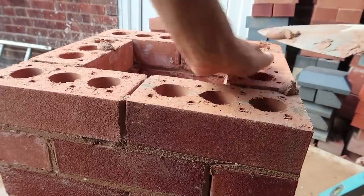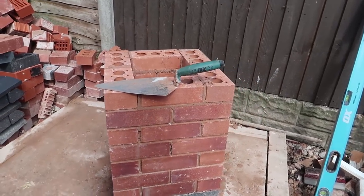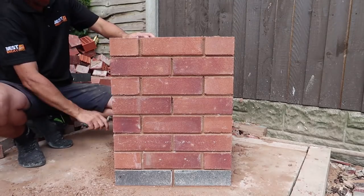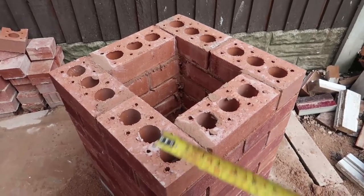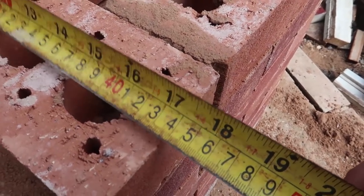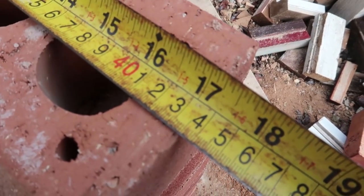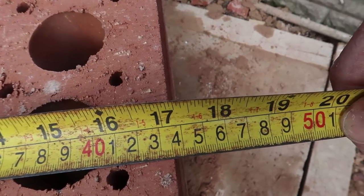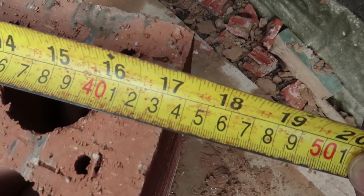I'm just going to clean it all up and go over the plumbing points. We should have 435 because that's what I've been working to — and that's not bad, 435. Same this side, 435, bang on. And this way, 435, bang on.